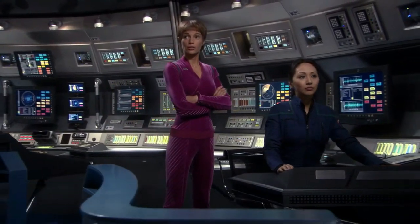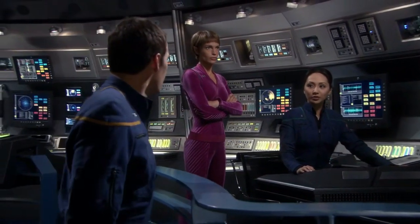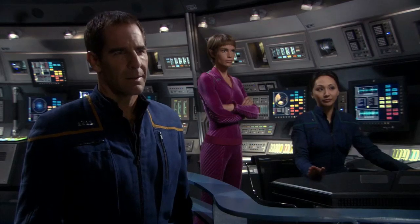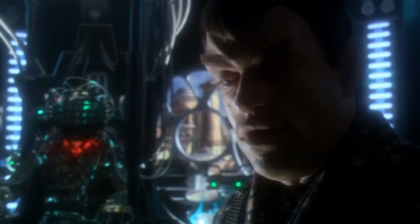We've discovered the function of the emitters on their hull — they're holographic projectors. It's a camouflage system that can mimic the appearance of almost any ship. Activate the holographic skin.